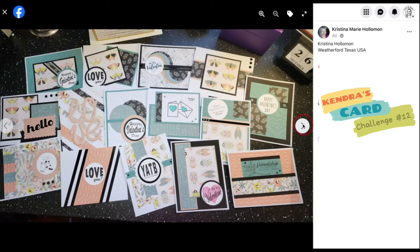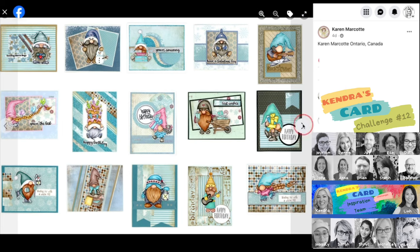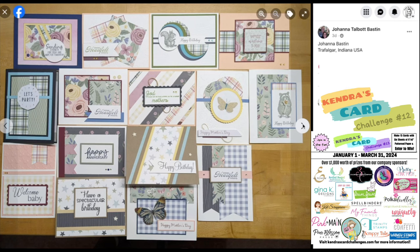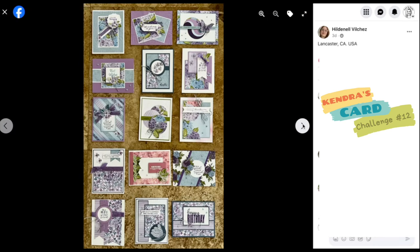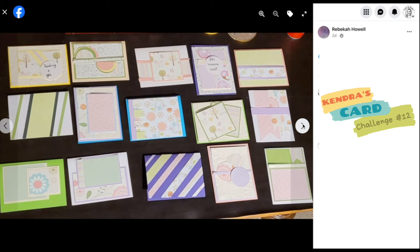In that 5K giveaway video, I also introduced the new creative team for Kendra's Card Challenges. There are 12 members on the video team and 15 members on the inspiration team. The video team will be sharing projects on YouTube using the Kendra's Card Challenge 13 sketches every week throughout the quarter, featuring products from our company prize super sponsors. The inspiration team will be sharing projects on Instagram and other social media. All of these hops are listed on my website, Kendra's Card Challenges dot com, under the ways to win prizes page.